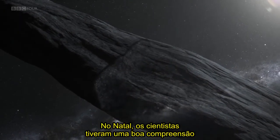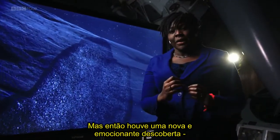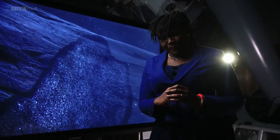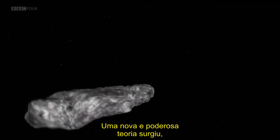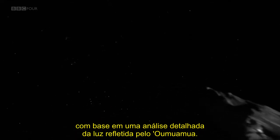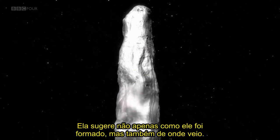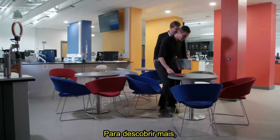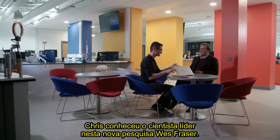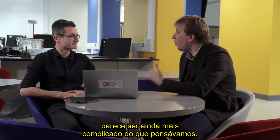By Christmas, scientists had a pretty good understanding of what Oumuamua was made of. But then came a new and exciting discovery, revealed tonight for the very first time. A powerful new theory started to emerge, based on detailed analysis of the light reflected off Oumuamua — suggesting not just how it was formed, but also where it came from. To find out more, Chris met lead scientist on this new research, Wes Fraser.